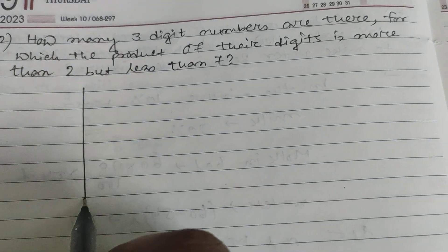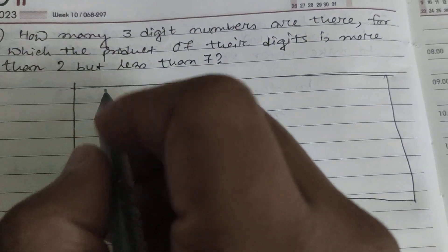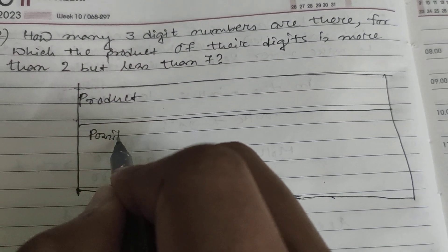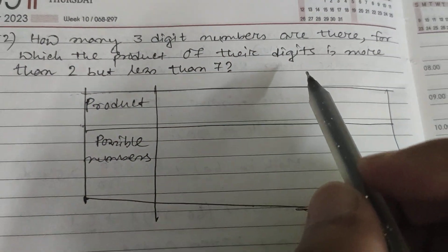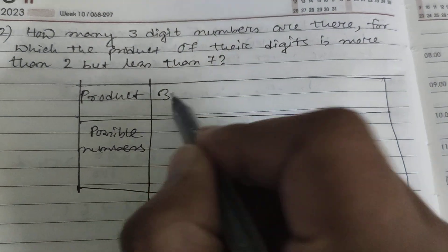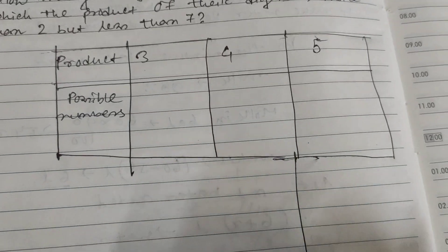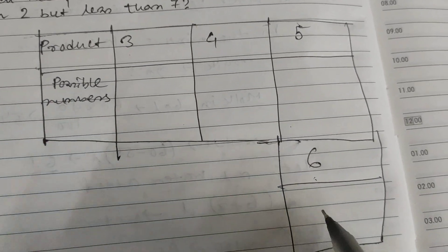I am making a table here with columns for 'product' and 'possible numbers.' The product must be between two and seven, so we consider products three, four, five, and six.